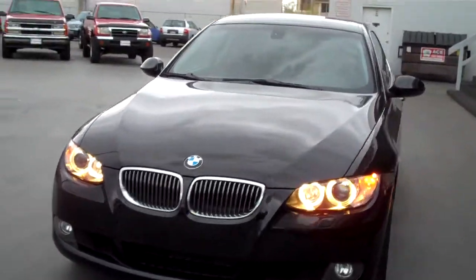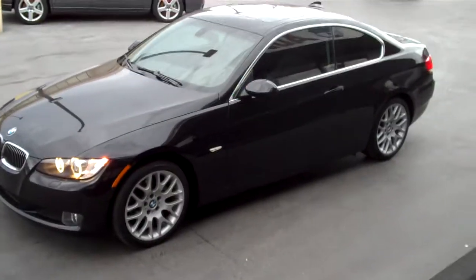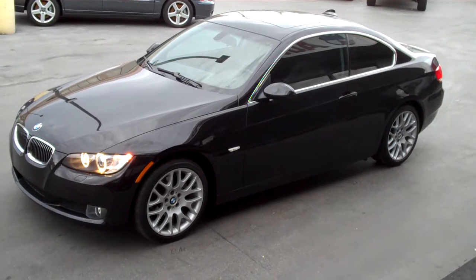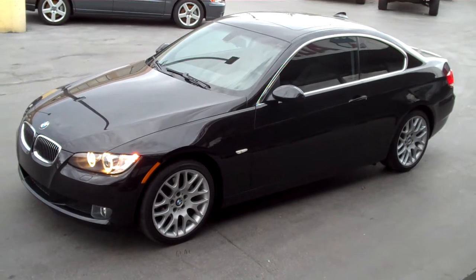If you're in the market, stop into our downtown Salt Lake location at 235 West 500 South, or give us a call at 801-524-9500. Come in and check out this low mile 328. Thanks for looking.